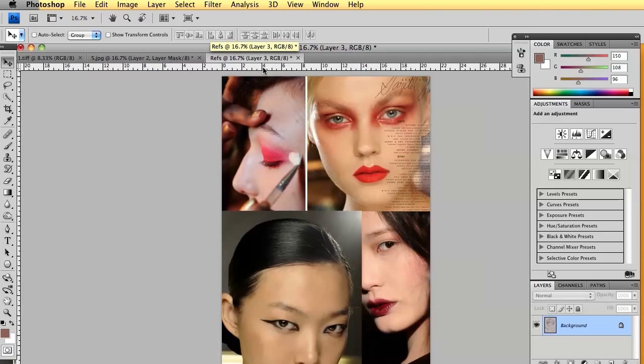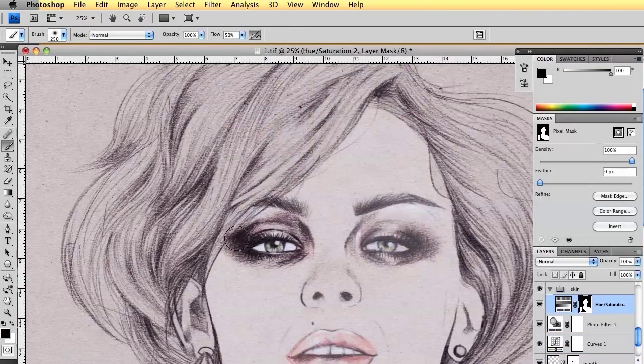In this course we're going to work from a scan of a basic pencil sketch to create a full colour beauty illustration that will be used for a fashion client or editorial.